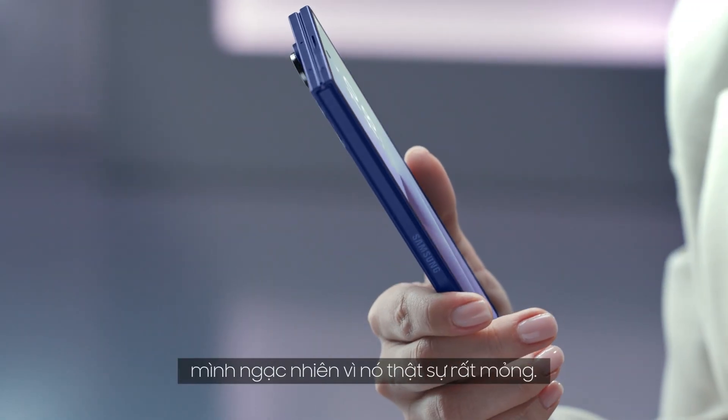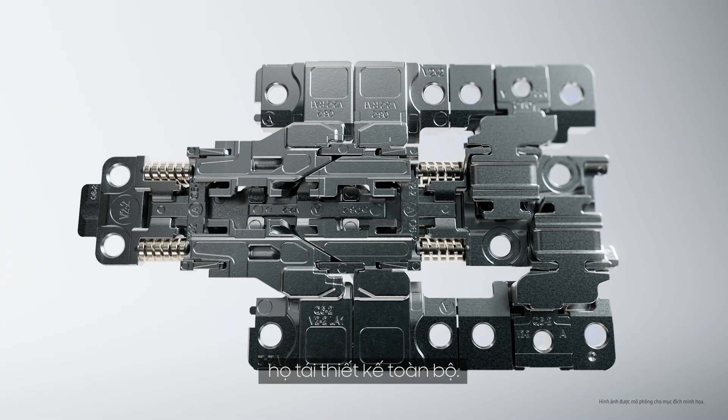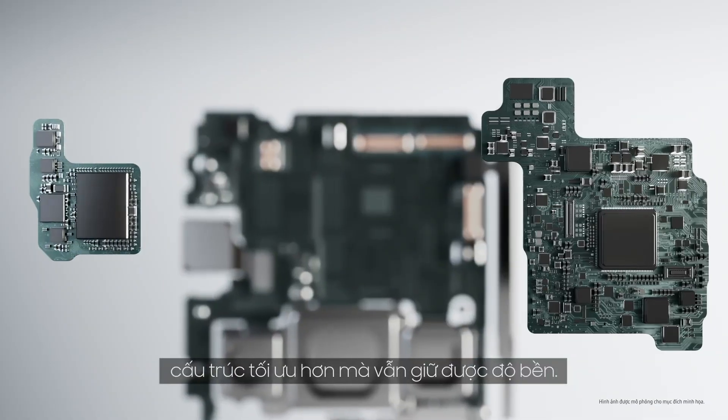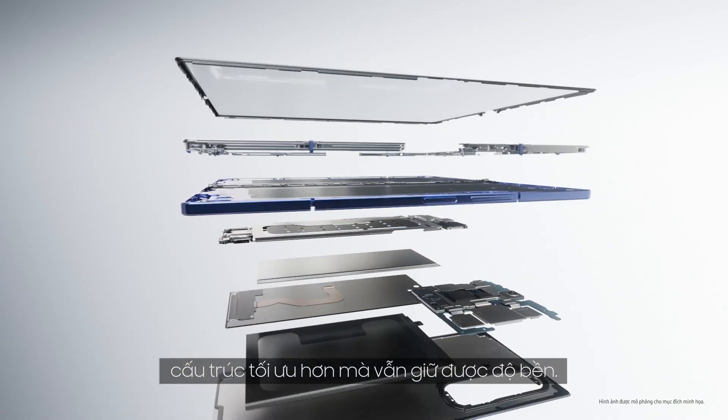Honestly, me too. But then I got my hands on the Z Fold 7, and it really surprised me just how slim it is. They've reimagined the design from scratch, with a slimmer hinge, a thinner display, and more efficient internal layering. The device is now noticeably sleeker, without compromising durability.